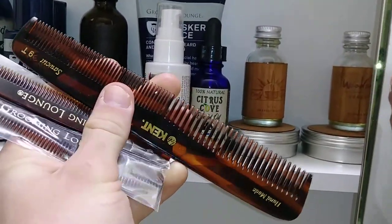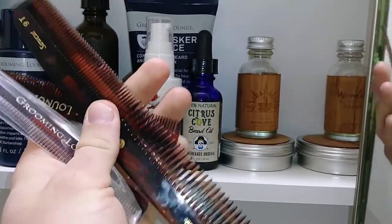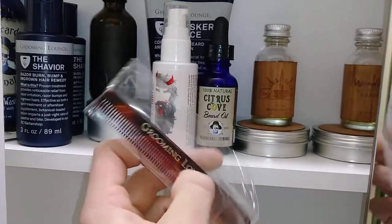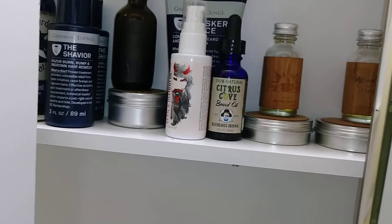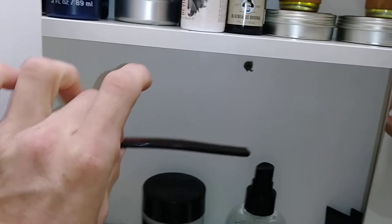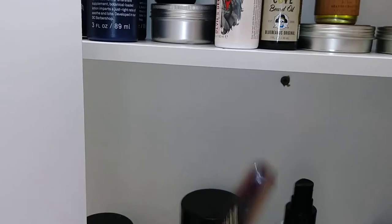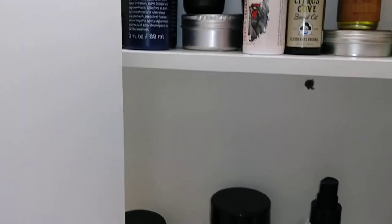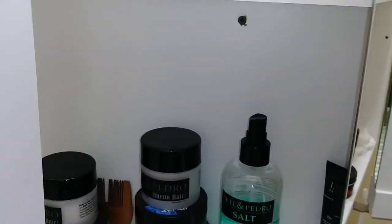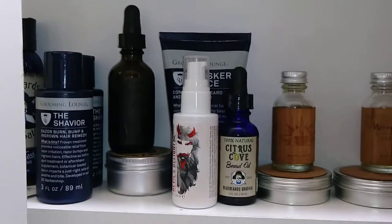You also have razor bump and ingrown hair treatment from the Grooming Lounge — the Savior. It smells good, it works really well, it stings but it does work. For combs, you definitely have to have a good hard stiff comb — none of those soft crappy ones. I recommend the Kent Saw Cut 9T. I also have a folding one. These are the combs I recommend.